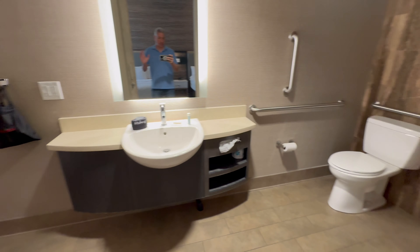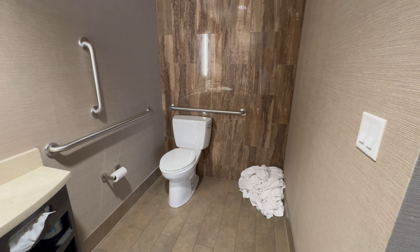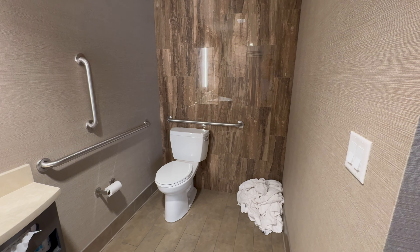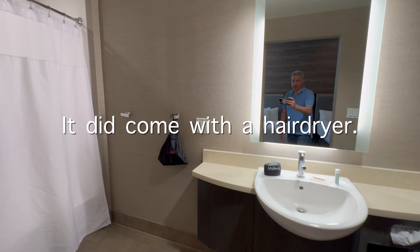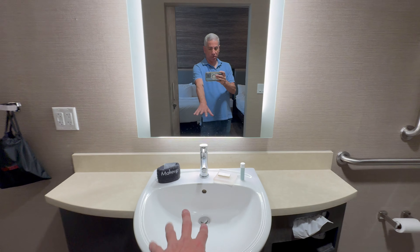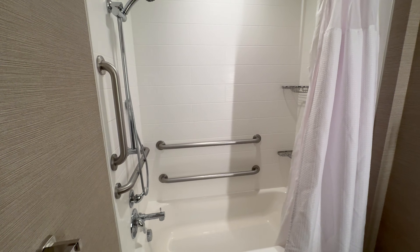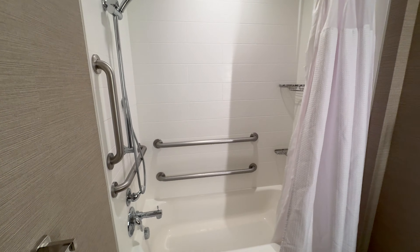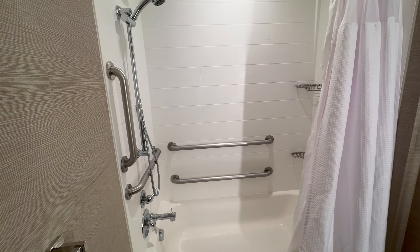There are a couple other drawers. And the bathroom — like I said, we stayed here for two nights, so it's not as clean as when we first arrived. The bathroom is pretty big. It did come with a hairdryer. There's a small single sink with a countertop — it would be better if it were a little bigger. I prefer one of those big walk-in showers, but this is what we got.